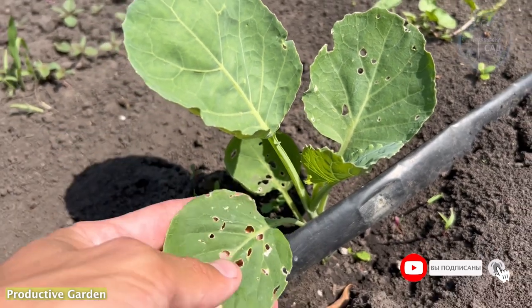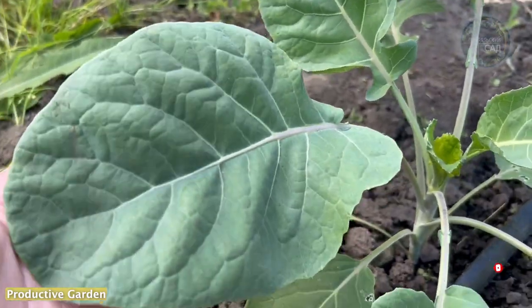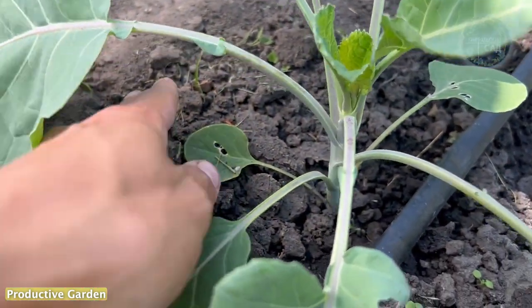Of course, there are many chemicals for pest control, but many of them accumulate in fruits, have a long waiting time and are harmful to the human body, so they should be used in extreme cases.